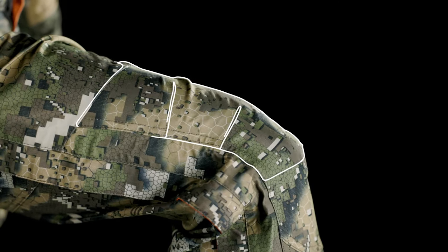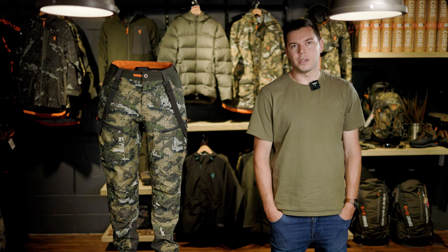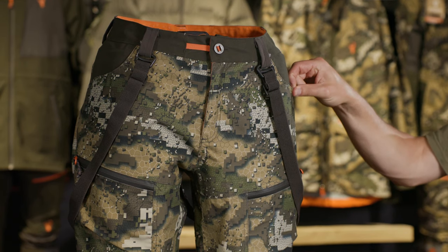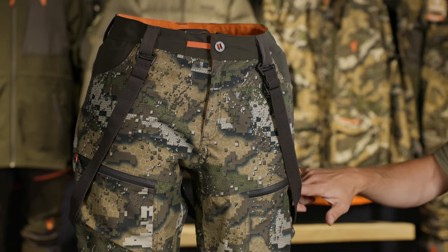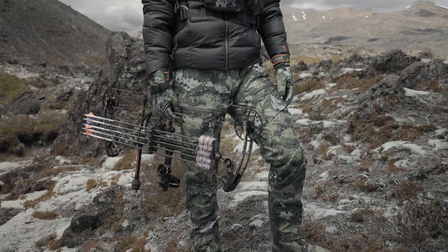The Odysseys have articulated knees so that you can kneel down and bend over without them pulling tight across your upper leg. There's heaps of storage with a zippered rear pocket, two traditional front hand pockets, and two large zippered thigh pockets. Detachable suspenders are included as well as heavy duty belt loops to ensure a comfortable fit all day long.